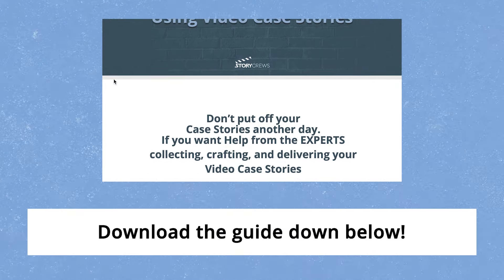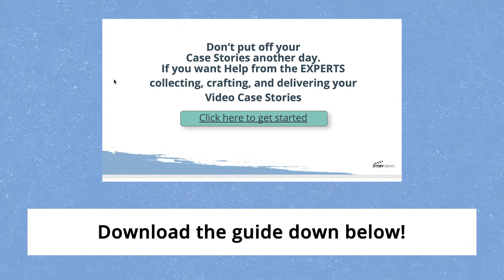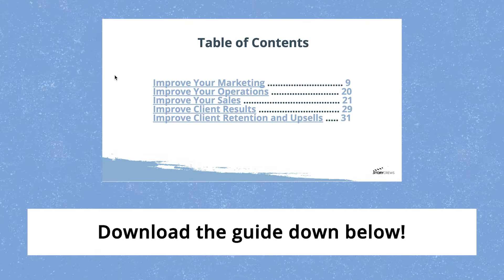If you haven't downloaded it, get the whole checklist — learn how to market, improve your operations, and improve your sales. If you want to get started with video case stories, it's as simple as giving us a call. It's a free initial call and we'll make sure this is right for you. If we can't find someone in Story Crews that's right for you, we'll send over documentation for the best next steps.